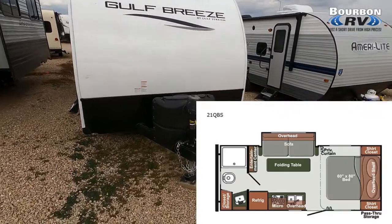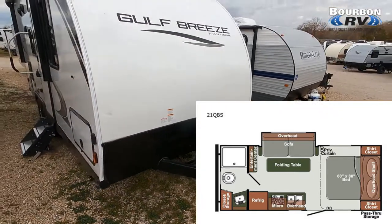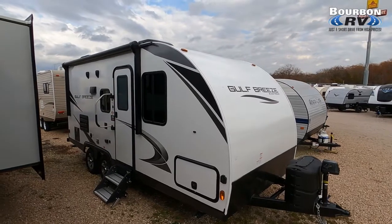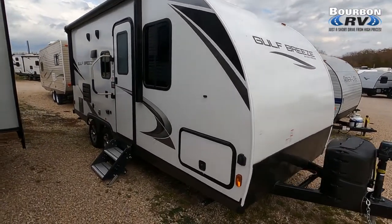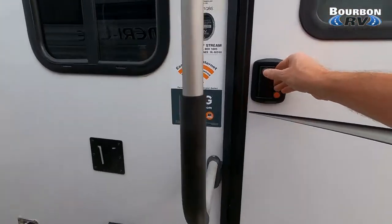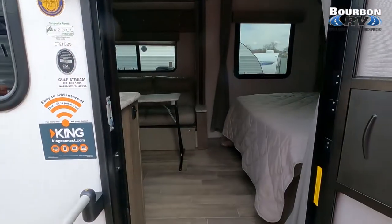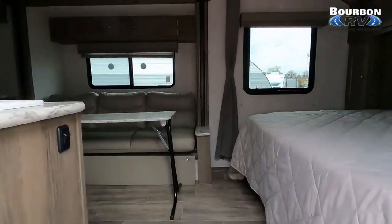Hey, we're at Bourbon RV and it's Tom Gallagher, the Videopreneur, looking at a 2022 Gulfstream Gulf Breeze SVT 21 QBS. This RV checks a lot of the boxes, I think you're gonna like it, and its reduced price is $25,995. Contact information as well as the URL is below for Bourbon RV.